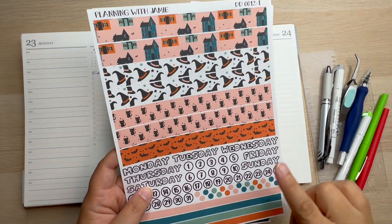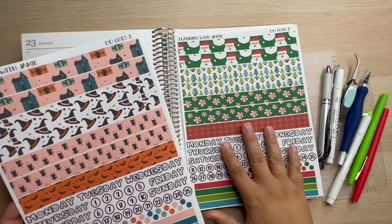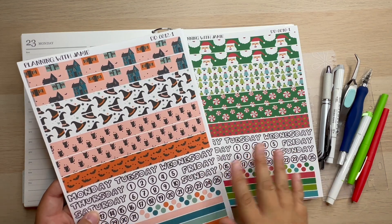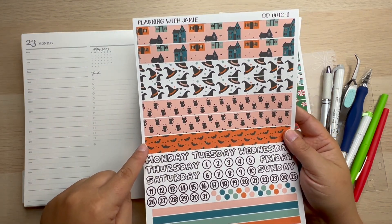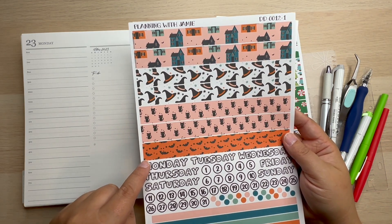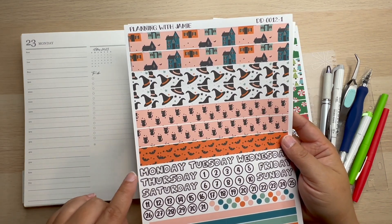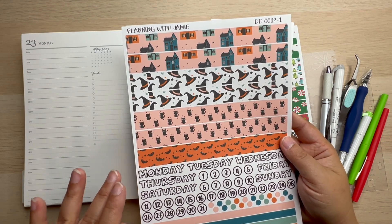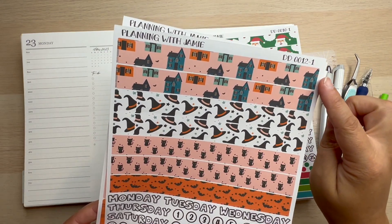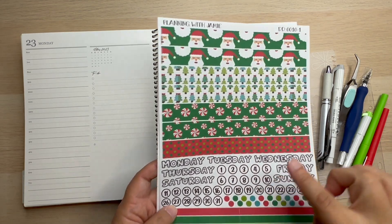I do want to show you guys I have a Halloween kit up in my sticker shop. These ones are for the 7x9 Daily Duo; I do have the A5 Daily Duo also up in both prints. We're going to be using that next week for Halloween — so stick around. But if you want to get it ordered, I can get it shipped ASAP. I have them printed and ready. That one is Daily Duo Kit 12 for Halloween, and the Christmas one is Daily Duo Kit 10.